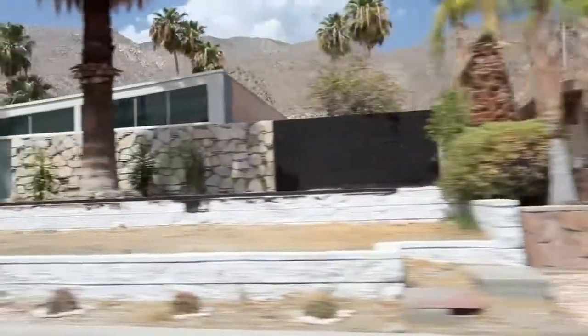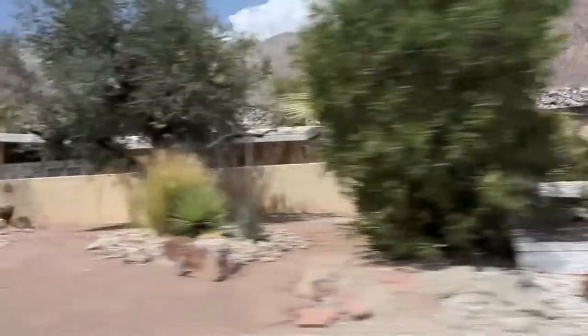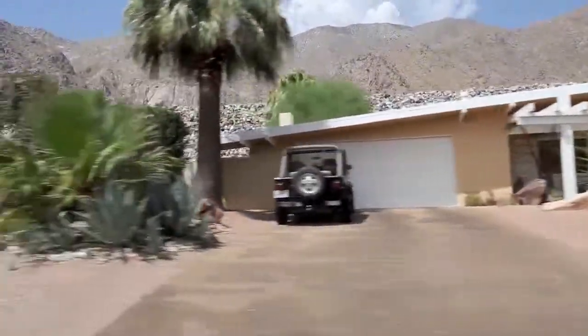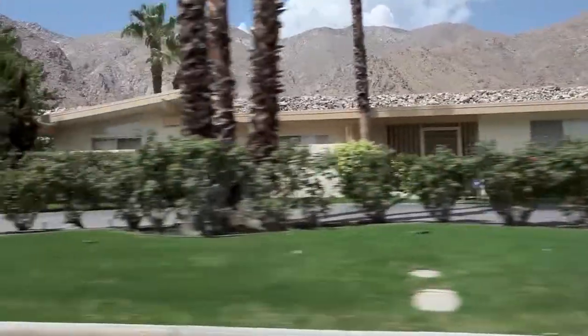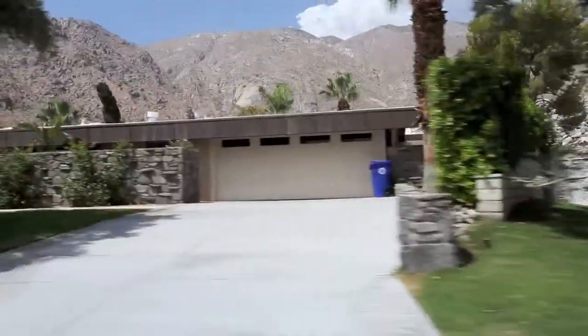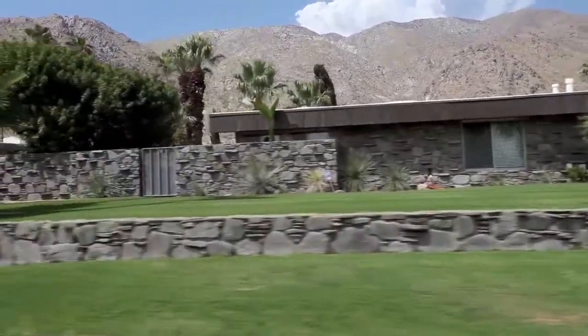We did drive around and found some gorgeous homes. A lot of them feature these inverted butterfly roofs, which are pretty classic mid-century modern design. This neighborhood and a lot of the development in Palm Springs was actually done by the Alexander Construction Company — a father-son construction firm that built over 2,000 homes in Palm Springs.